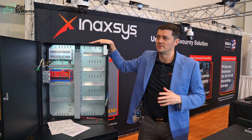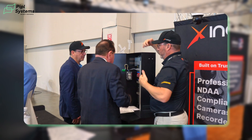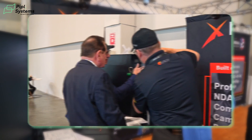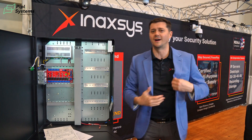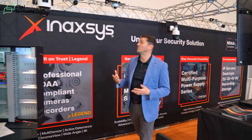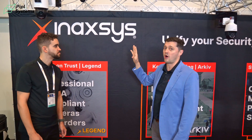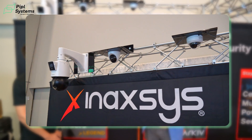It's a game-changer — it takes a lot of the guesswork out for the dealer. They design the system, we do all the work, and it ships out ready to go. On the camera side, our Legend brand is a fully NDAA-compliant product line, meaning all recorders and cameras are fully NDAA. We have everything from mini domes to turrets to bullets.